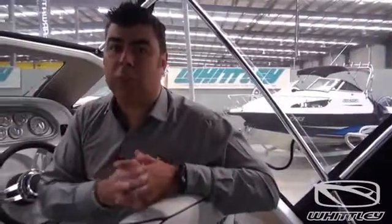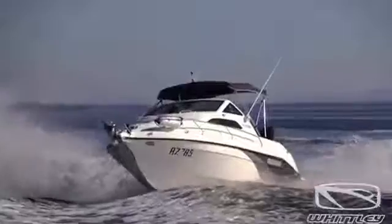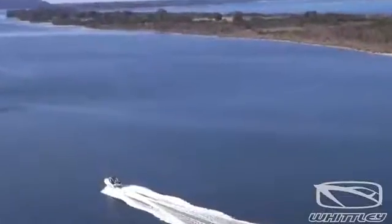Beyond the transom, and standard for the 2015 model year, Whittley have installed an extended boarding platform. What that does is give you an additional meter roughly of extra floor space for no additional charge. It puts you out above the water where all the action is — it's a great spot to sit out and have a fish, or by using the standard utility bar, pop in a bait board or the optional barbecue and cook dinner. It's just plain simple and clever thinking.